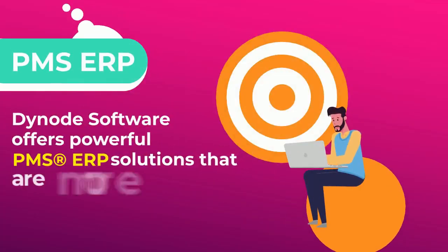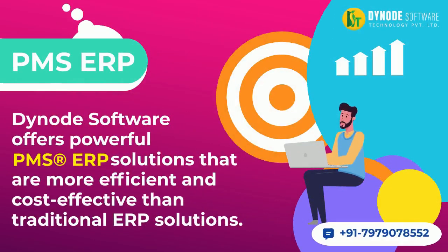Dynode Software offers powerful PMS ERP solutions that are more efficient and cost-effective than traditional ERP solutions.